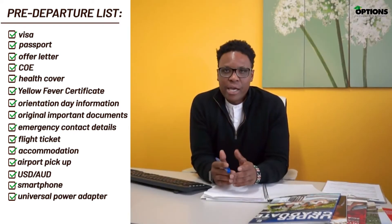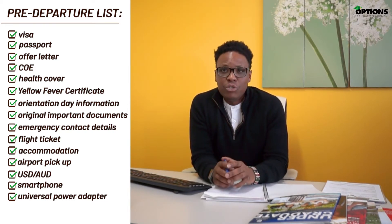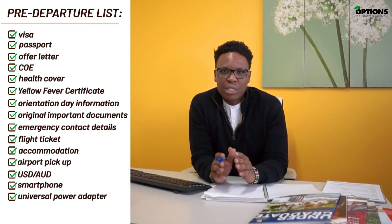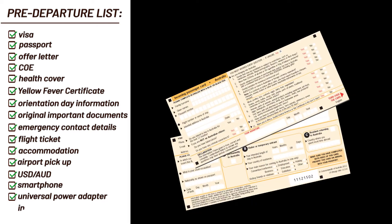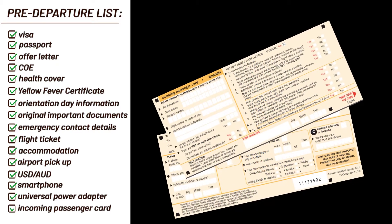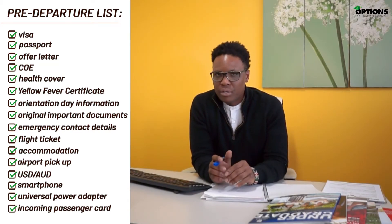On the plane you will be issued with an incoming passenger card, which you fill in to declare what you are bringing into Australia. It's crucial to know that Australia has strict customs regulations regarding what you can and cannot bring into the country. Please follow the link in the description to learn more about this.